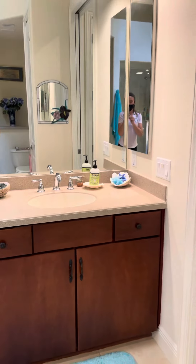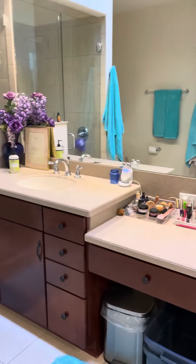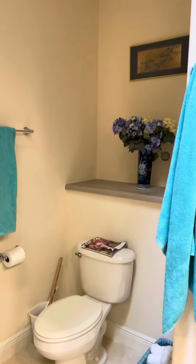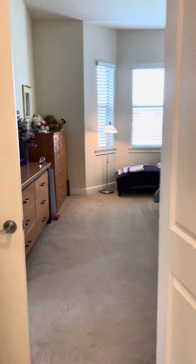You've got separated dual vanity, a garden tub, and then a nice stand-up shower, and a linen closet inside of the master bath — also with the solid shelving. And that's it for the master.